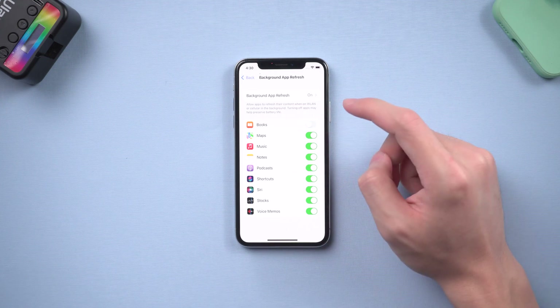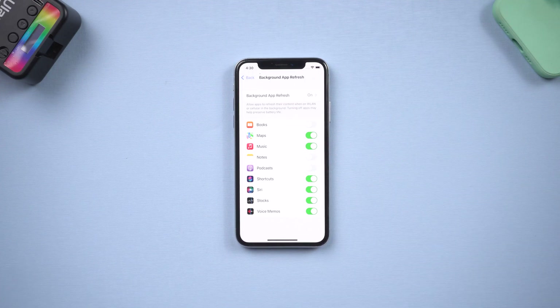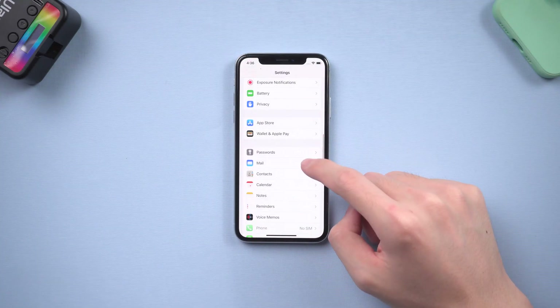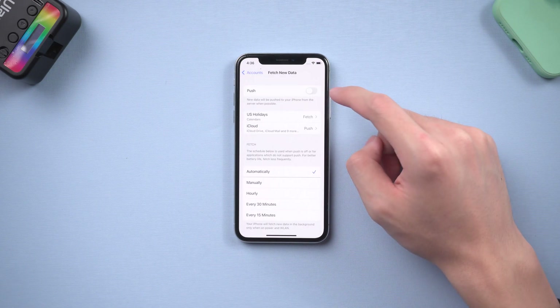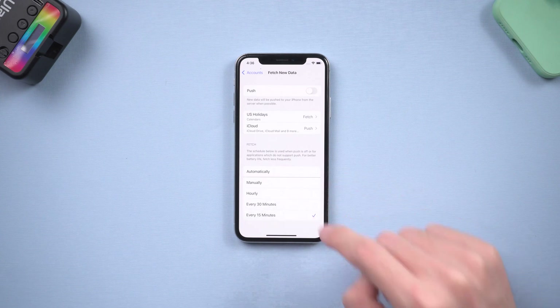Turn off the apps you don't really use. I chose Books, Notes, Podcasts — you can choose whatever you like. Then go back to the Settings page, scroll down and tap Mail, tap Accounts and tap Fetch New Data. Turn off Push, and change the fetch option to Manually, Hourly, or Every 30 Minutes — it depends on you.